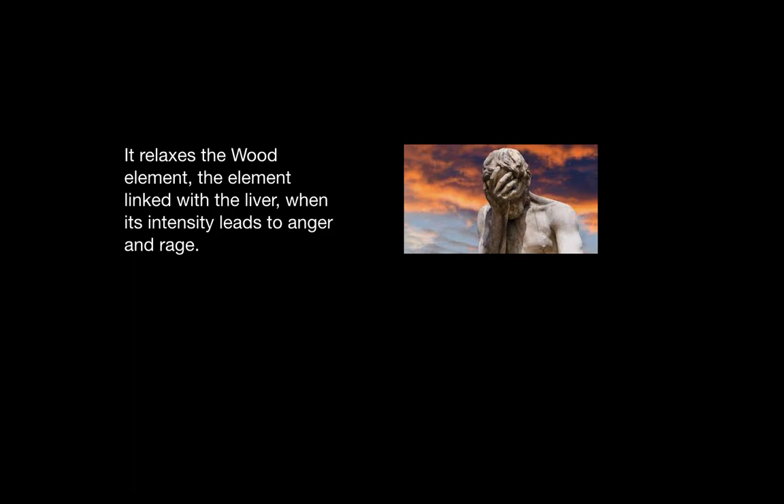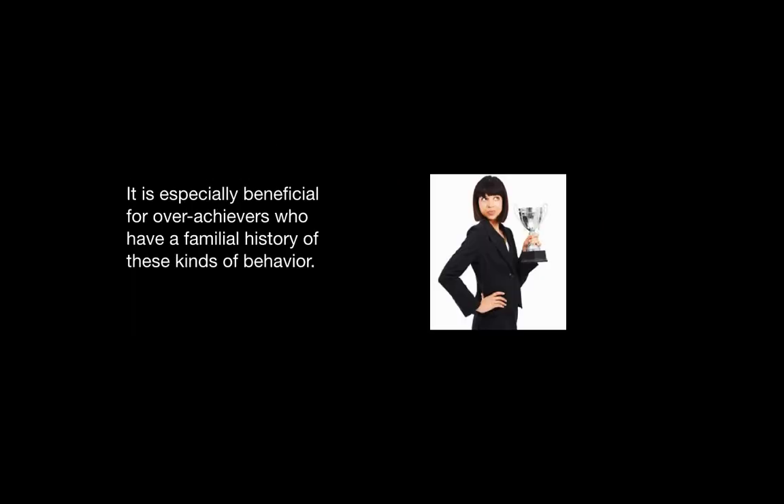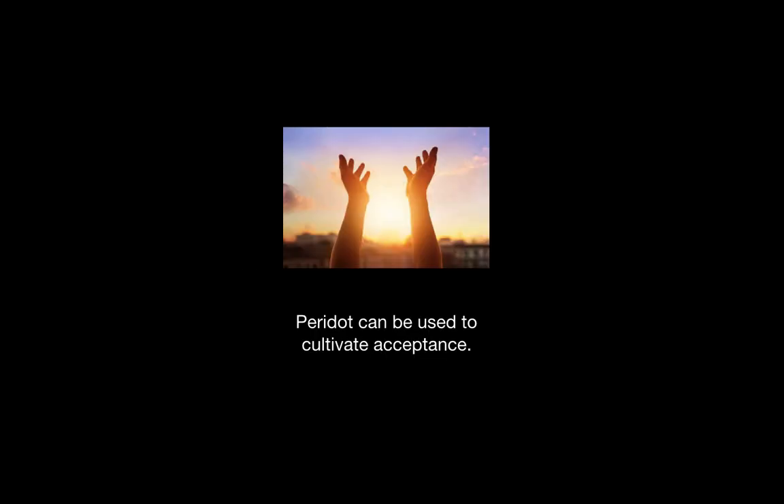Peridot also relaxes the wood element — the element that is linked with the liver — when its intensity causes anger or bouts of rage. Peridot is beneficial for overachievers who have a familial history of those kinds of behaviors and can be used to cultivate self-acceptance, or generally acceptance of the world.